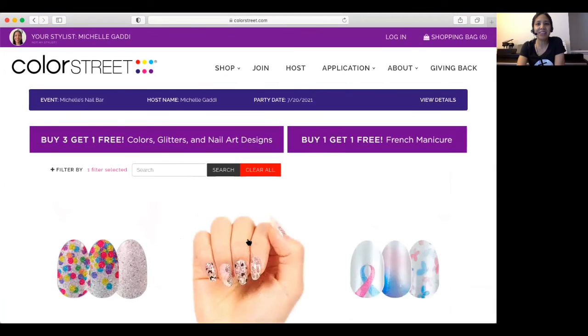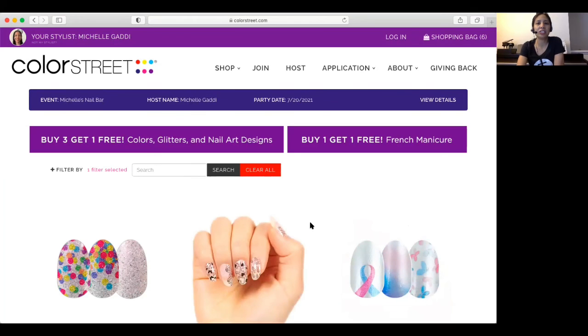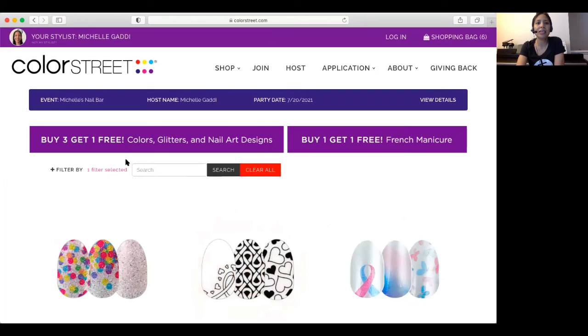It's pretty easy to navigate the website — all you need is to have the link, or you can just go to colorstreet.com and search for me, Michelle Gotti. You can shop and get information on joining if you want to learn more about their business opportunity. If you have any questions at all, please feel free to contact me. And don't forget to shop with your appropriate hostess's link, because that's how your hostess gets her reward points towards her party and towards free nails. Have a wonderful day!